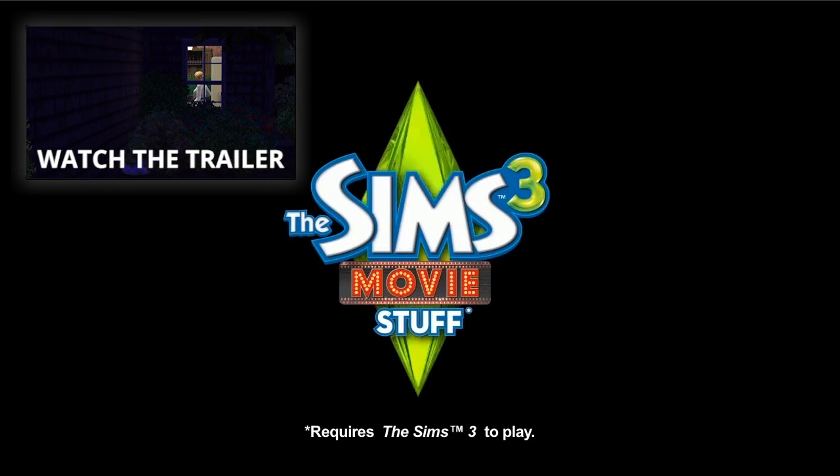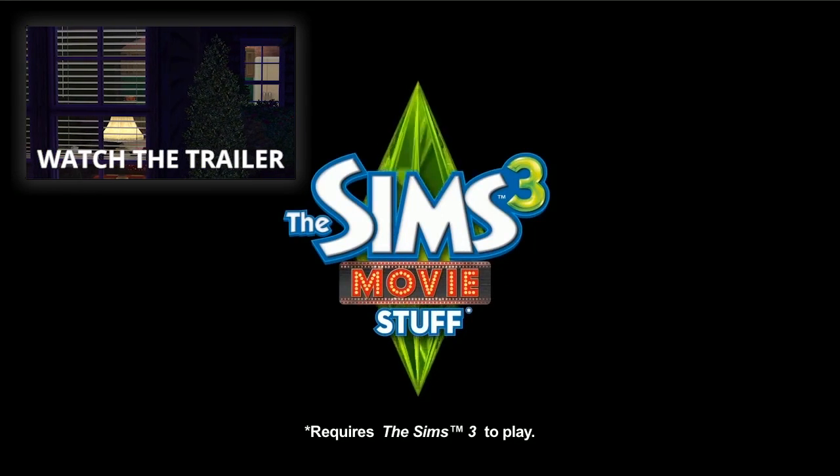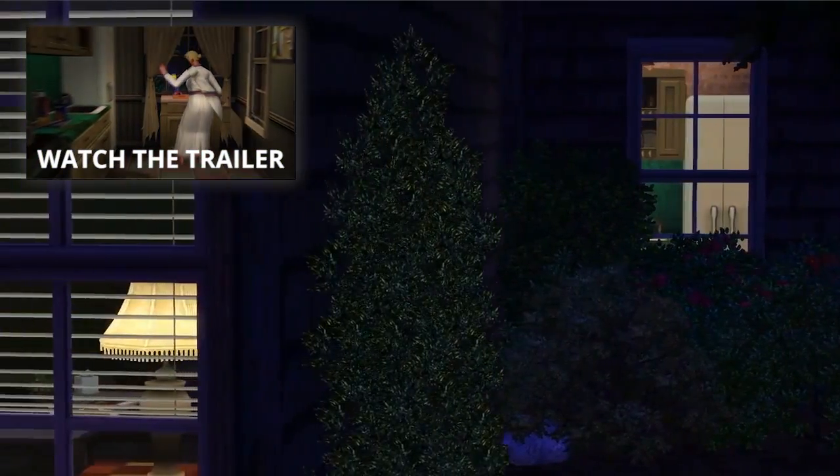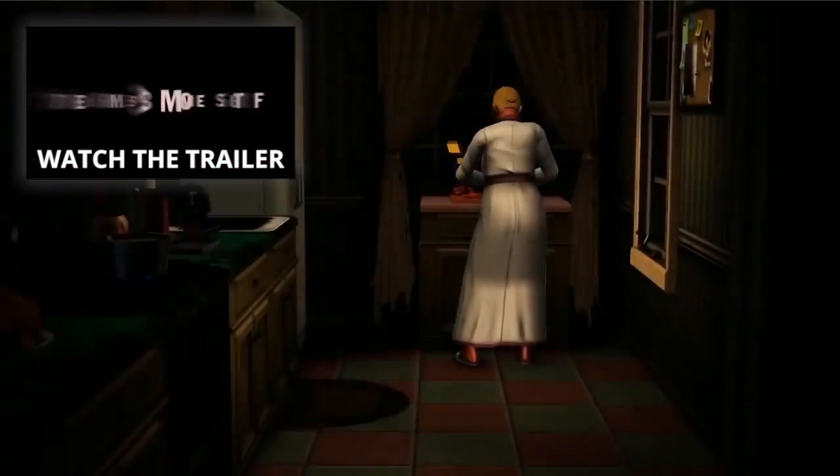Hey guys, James here today and welcome to another breakdown video of Movie Stuff trailer part two! This is obviously the horror one right here — all the horror related objects and themes in The Sims 3 Movie Stuff.